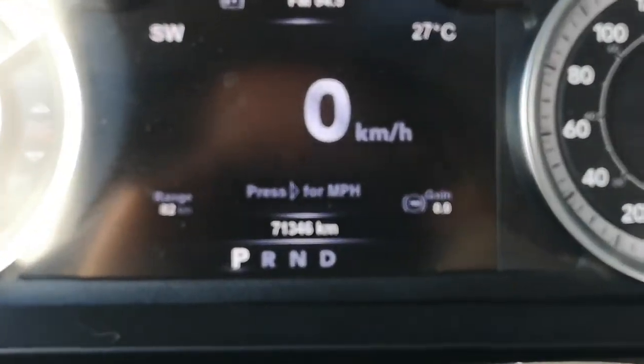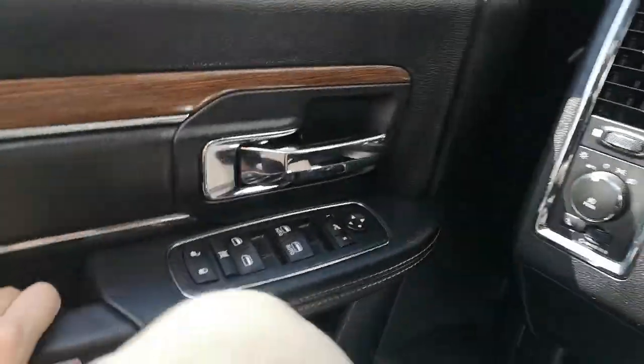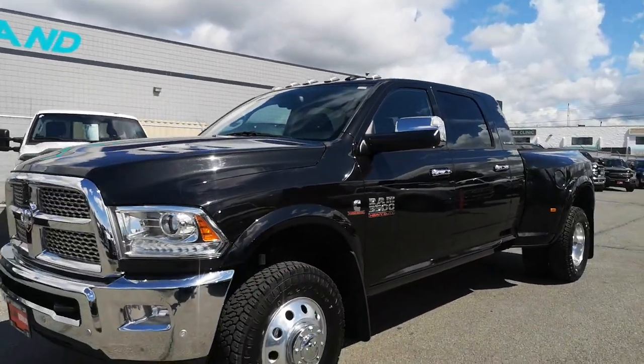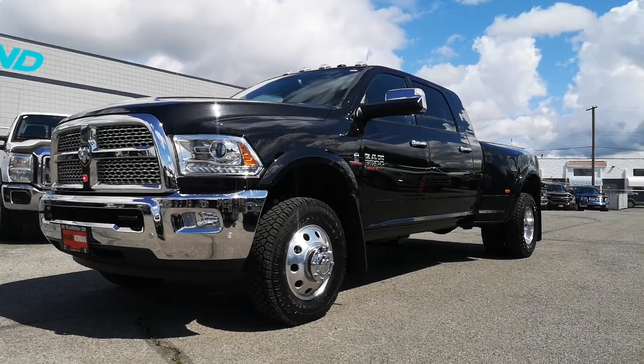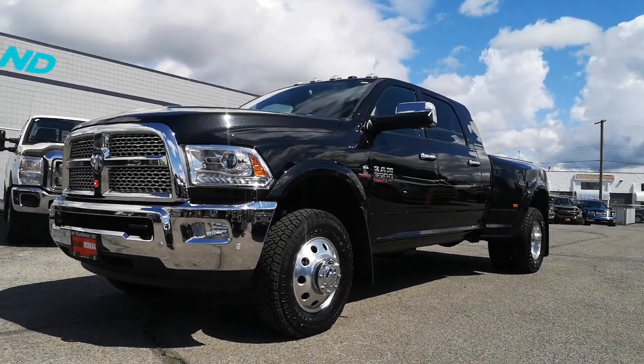There's only 71,000 kilometers on this truck. I hope this gives you a closer look at the 2017 Ram 3500. You can reach me directly at 604-809-7068. My name is Danny — take care and have a great day.